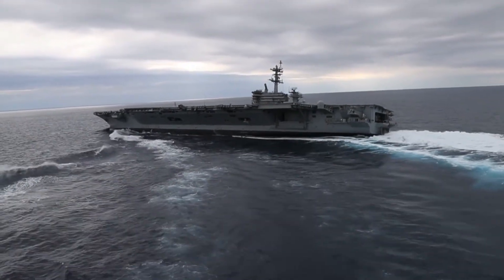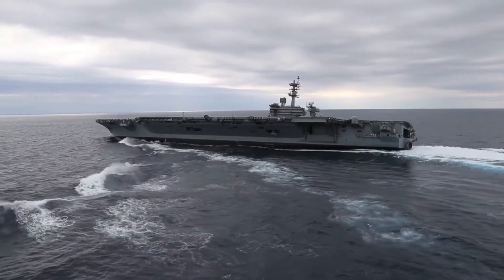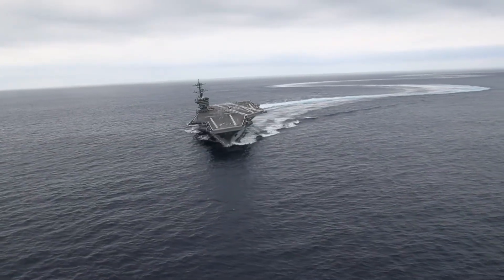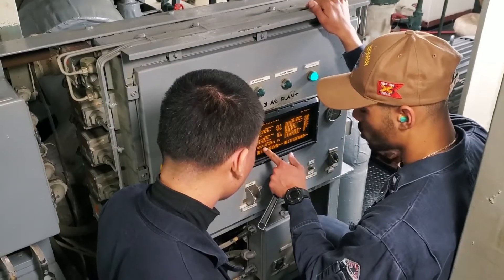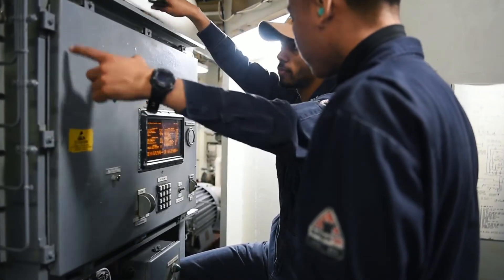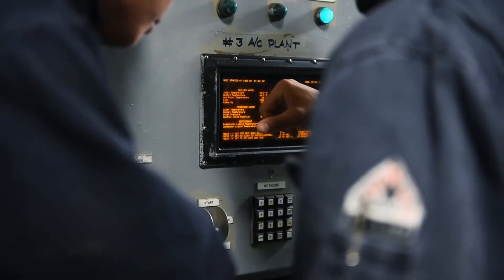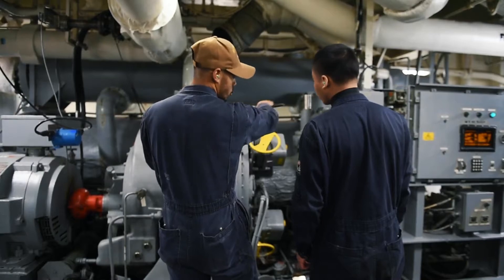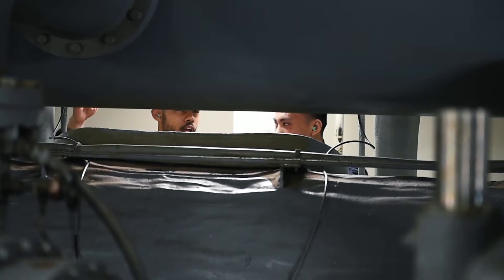The reactors are designed to operate for over 20 years without refueling, giving the Lincoln an unparalleled operational lifespan compared to conventionally powered ships. The use of nuclear power also reduces the logistical burden on the ship and its supporting fleet, without the need for frequent refueling. The Lincoln can remain on station for longer periods, providing sustained air and naval support wherever it is needed. This capability is especially important in remote or contested regions where resupply can be challenging or dangerous.